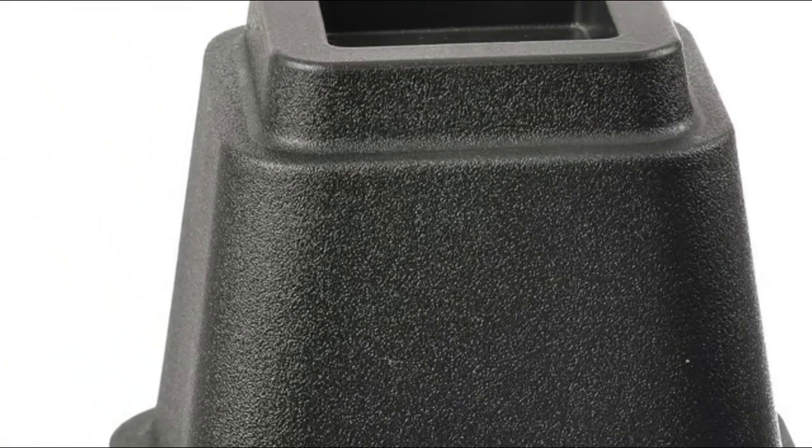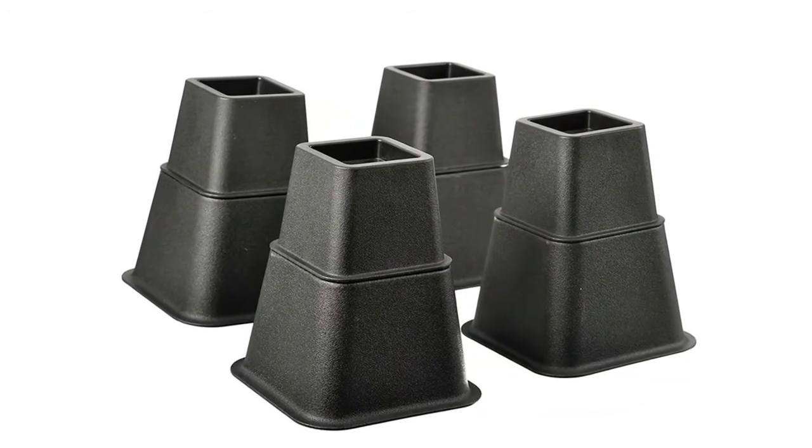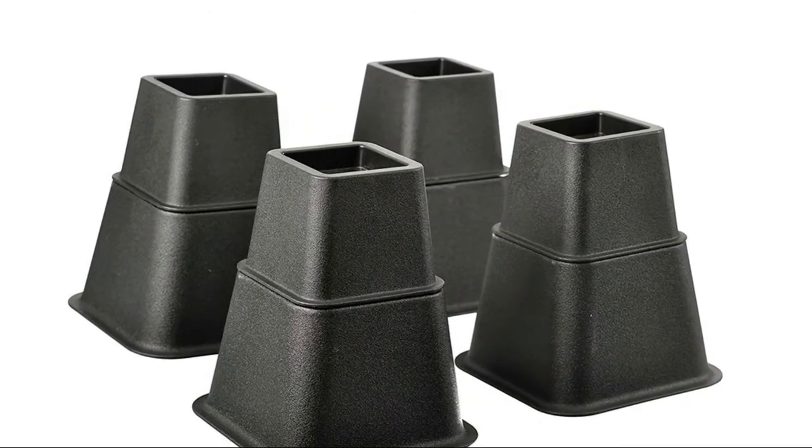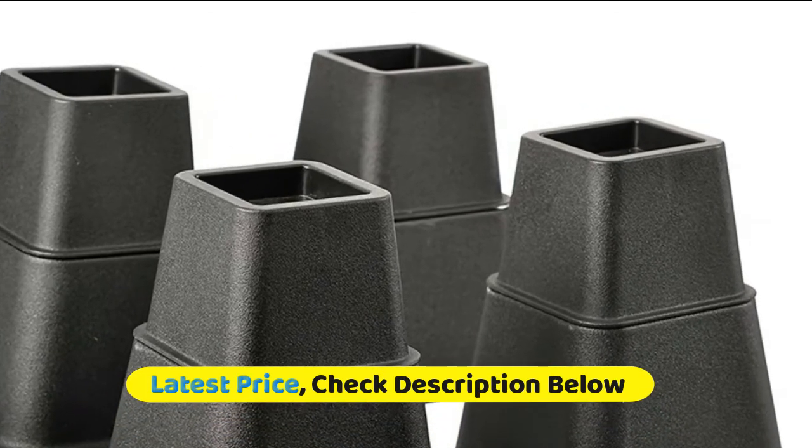Available in extra 8-inch, extra 5-inch, and extra 3-inch heights. The riser set includes 4 large and 4 small riser cups that may be used alone or stacked. The bed leg or caster fits safely and securely into the recess cup built into the bed riser.